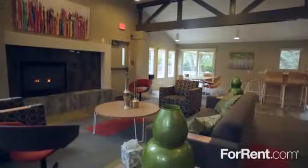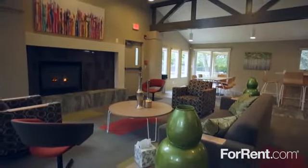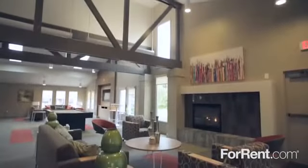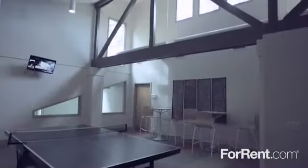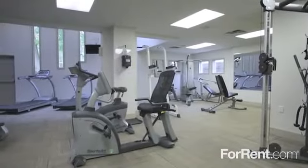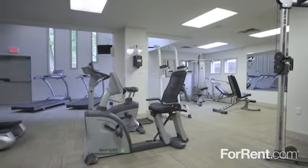The community center has a cozy fireside lounge, a full kitchen and coffee bar, and an exciting selection of recreational activities including billiards and ping pong, and you can work up a sweat while catching up on the daily news in our well-equipped on-site fitness center.